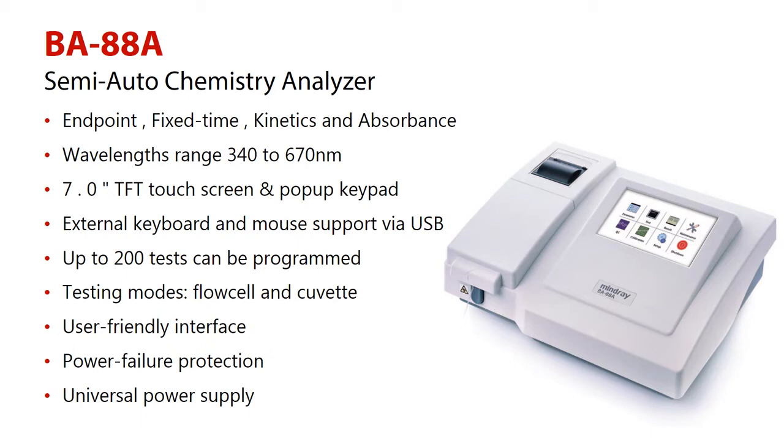Number 4: external keyboard and mouse support via USB. Number 5: up to 200 tests can be programmed. Number 6: testing modes — Flowcell and KVET.